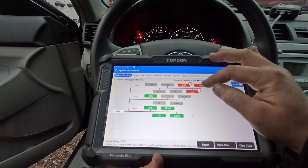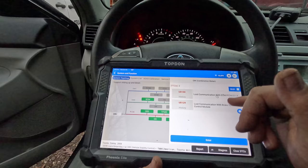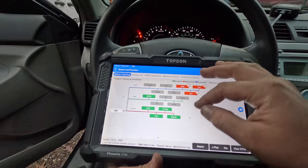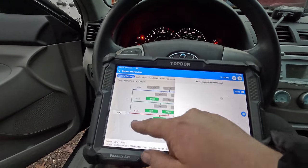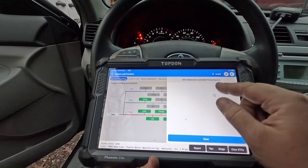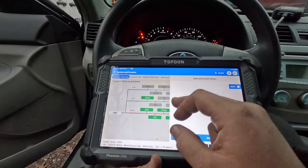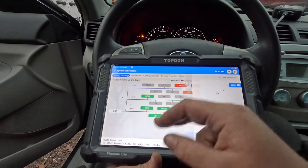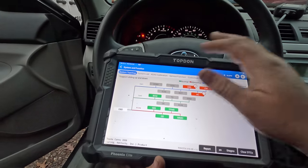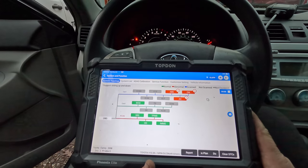Looking at the scan results: we have no comm to the ECM. We do have communication to the ABS, and the combination meter (cluster) shows a history code — it lost comm with the ECM. The AC has an open refrigerant code, probably low on freon. We have comm to the BCM. The ECT, which I think is the transmission but is in the same module as the PCM, also shows no comm. So we're pretty much just missing communication to the computer — that's why I'm assuming the car is not starting.